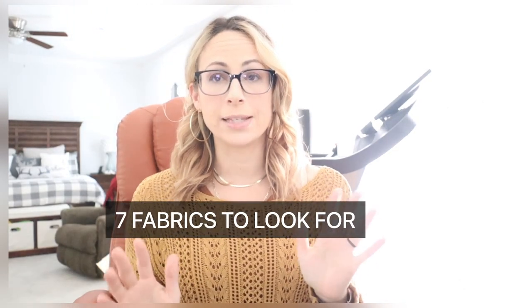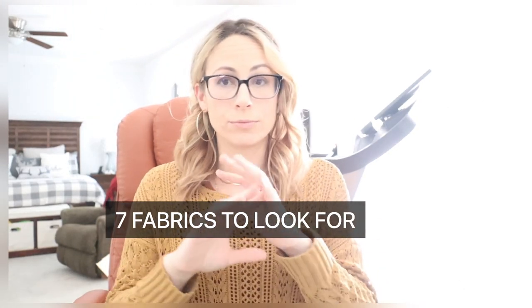The first most important thing we need to discuss are the fabrics. Fabrics play a huge factor in determining if a pad is going to be able to handle a super heavy flow. There are seven different fabrics we're going to discuss — I advise that you write them down on a sticky note so you don't forget.